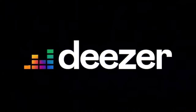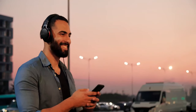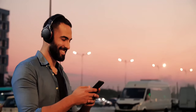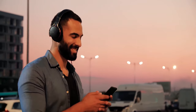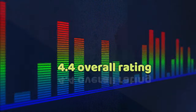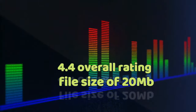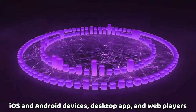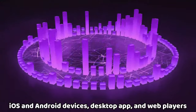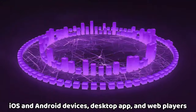4. Deezer. Deezer is one of the most well-known alternatives to more prominent apps like YouTube Music and Apple Music. The premium and free versions are loaded with features such as downloads, recommendations, and a vast library of over 56 million music tracks and podcasts. It has a 4.4 overall rating and a file size of 20 megabytes on the Play Store. Deezer is available for download on iOS and Android devices, desktop app, and web players.